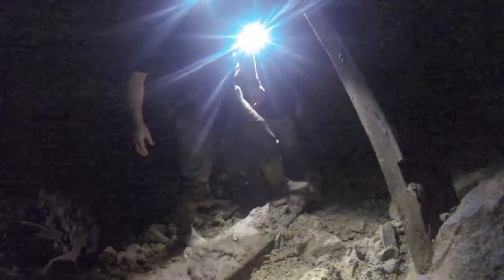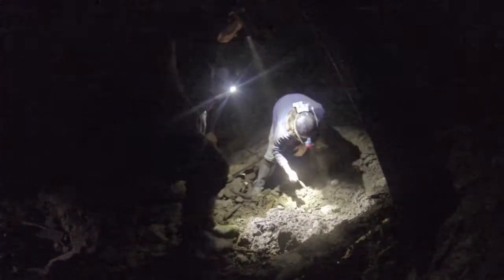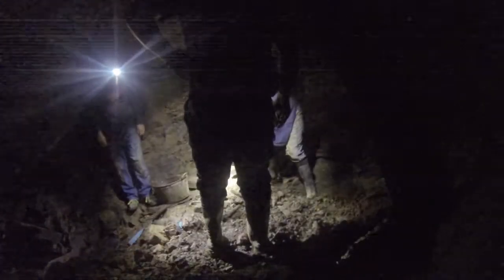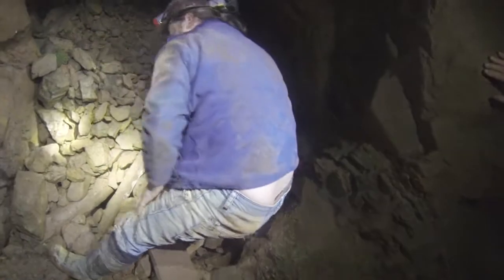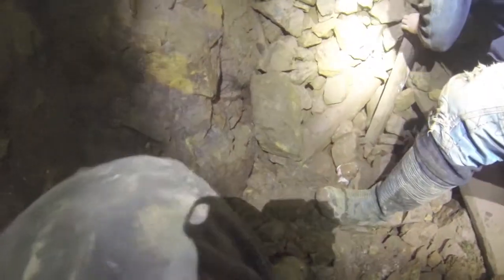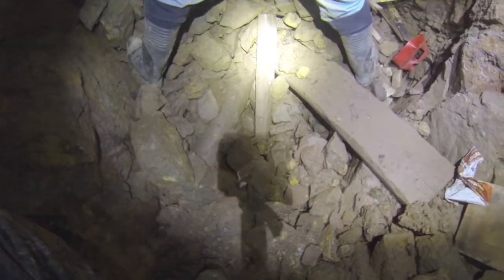It definitely looks like a bucket. After having a dig around, this place looks very promising. Hopefully with a few more people and an evening's digging we may be able to clear this entrance to reveal what's within.